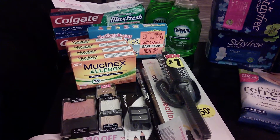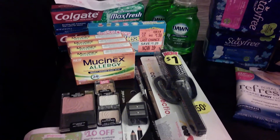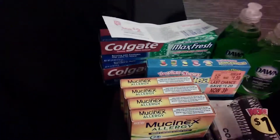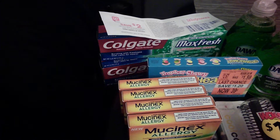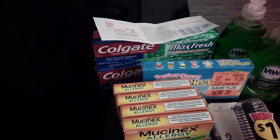I paid about $6.94 and got 12,000 points back. Then I did the Colgate Max Fresh, which was two for five — used two-dollars-off-two, making it three dollars — paid with points, and I got a two-dollar register reward back.